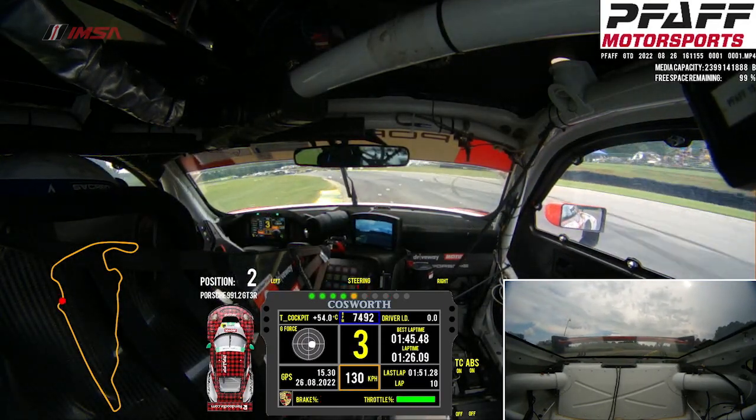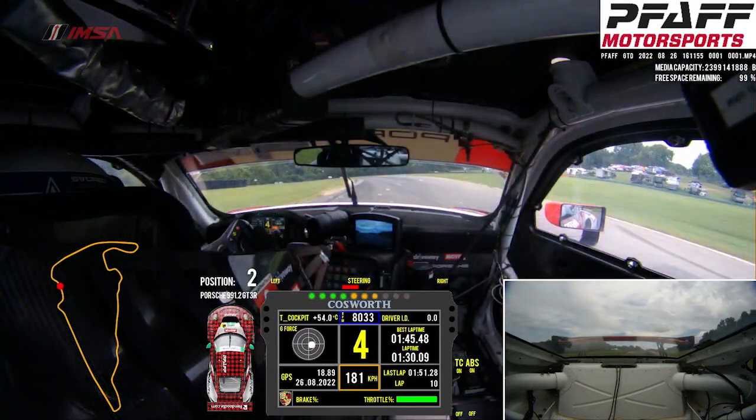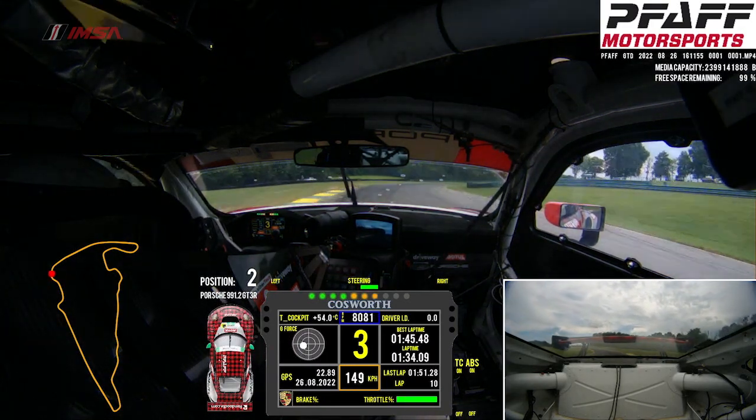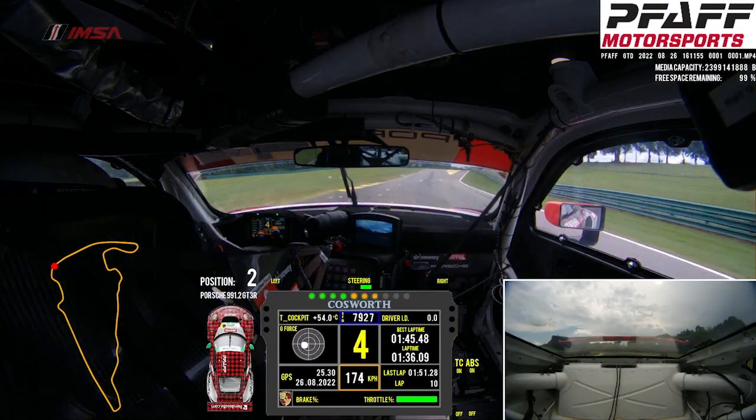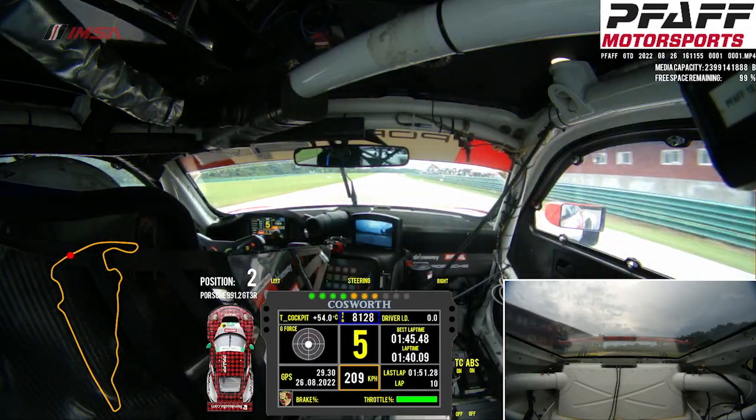Now into roller coaster. Quite a whole lot of undulation happening here, really critical in damping. A big compression change here and always getting a little bit of oversteer on exit. Tire degradation will be a big part here. And that was the lap around Virginia International Raceway.